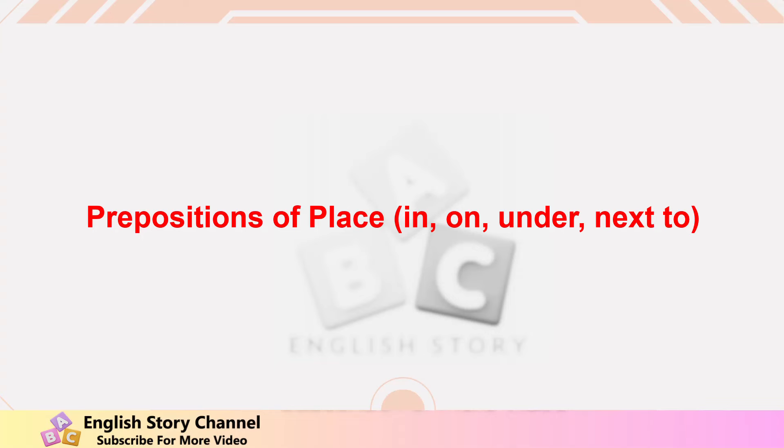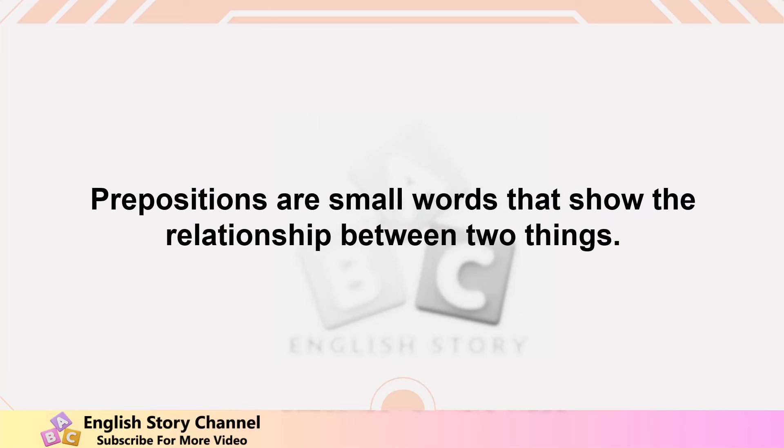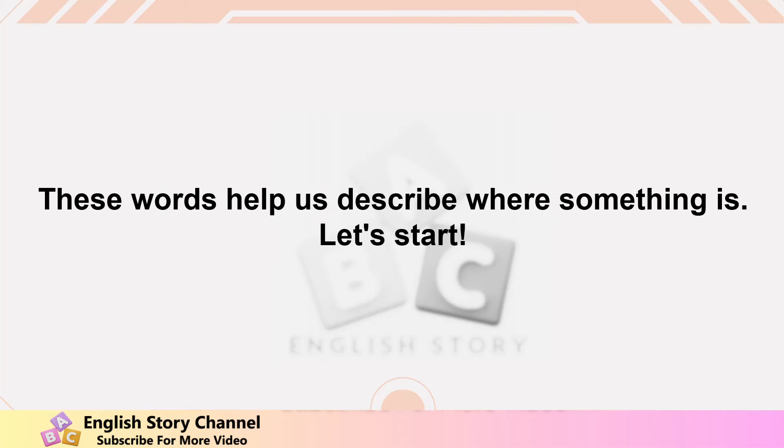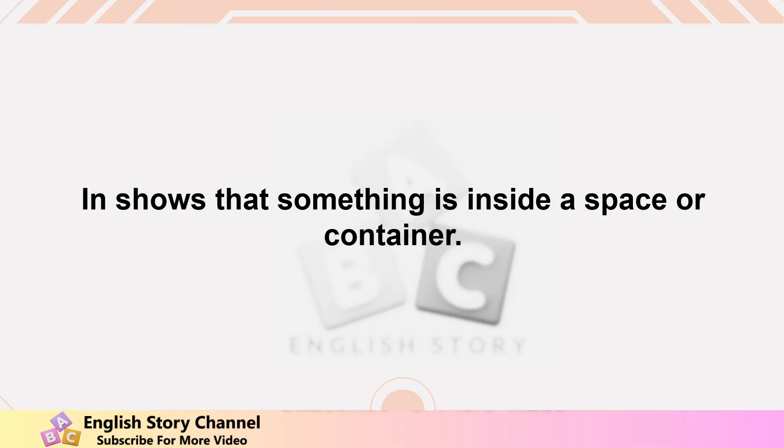Prepositions of place: in, on, under, next to. Welcome to our lesson on prepositions of place. Prepositions are small words that show the relationship between two things. Today we will learn four important prepositions of place: in, on, under, and next to. These words help us describe where something is.